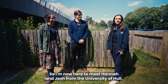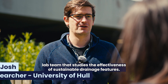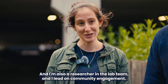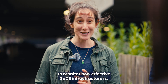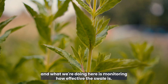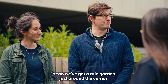Hannah and Josh from the University of Hull's SUDs lab team, which studies the effectiveness of sustainable drainage features, explain their work. Here at the university they are working closely with Yorkshire Water through the Living with Water partnership to monitor how effective SUDs infrastructure is. They demonstrate a swale next to a car park, monitoring how effectively it manages runoff from the car park. There is also a rain garden just around the corner.